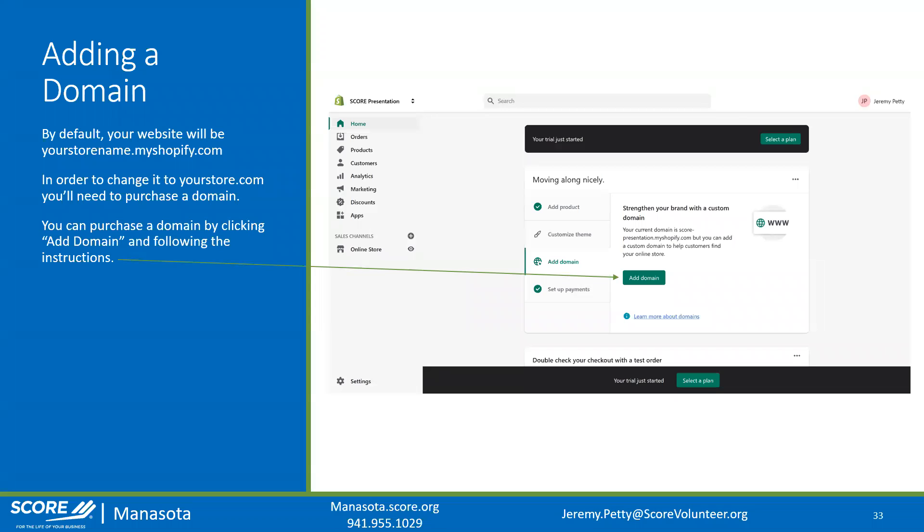Once you've designed everything the way you want it, the next step is to add a custom domain. By default, your Shopify domain will be something like 'yourstorename.myshopify.com' — you don't want to market that URL because it doesn't look professional. You want a custom domain like 'yourstore.com.' Shopify will walk you through the entire process of purchasing your own domain.